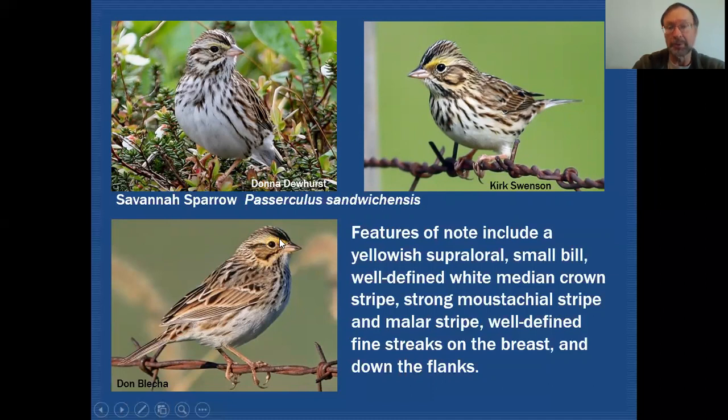There's a lot of variability in that, and if you get to see a Savannah Sparrow that has nice bright yellow there then it's kind of an easy identification that really helps out quite a bit.